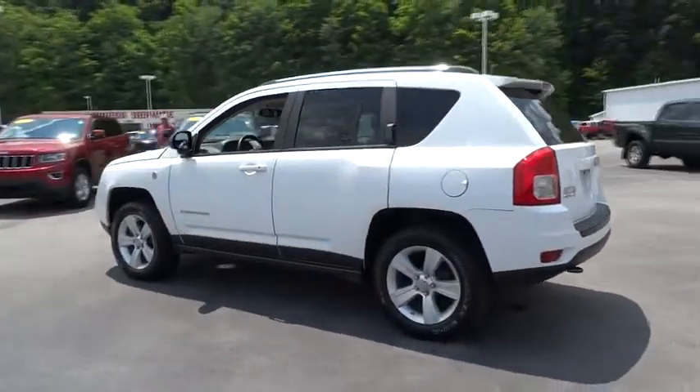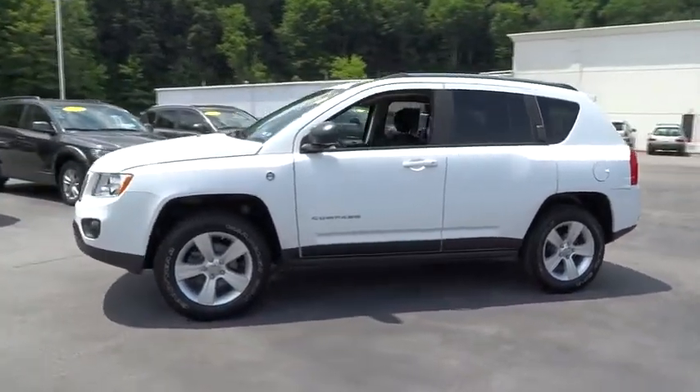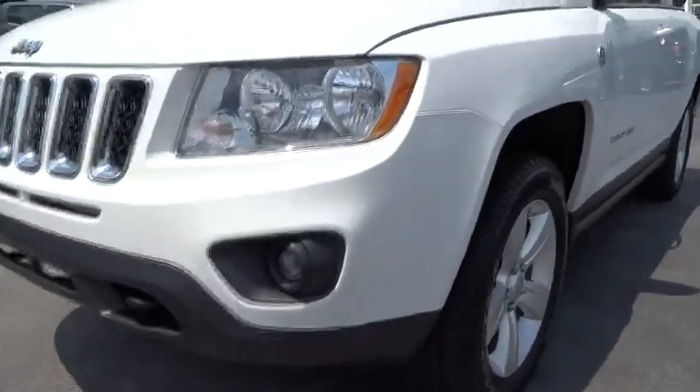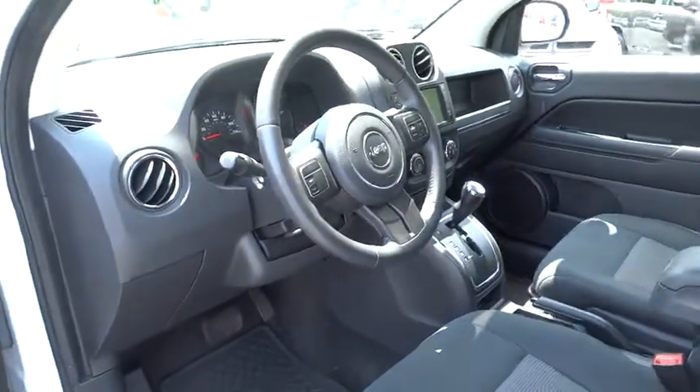This vehicle has less than 45,000 miles. Here are some of this vehicle's great options: anti-lock braking system, traction control, remote engine start, steering wheel audio control, stability control, air conditioning, power steering, adjustable steering wheel.